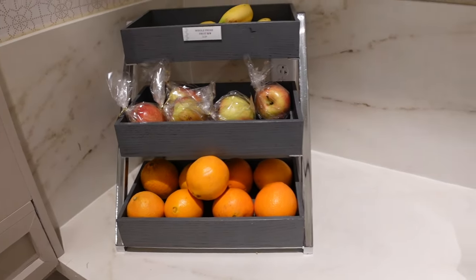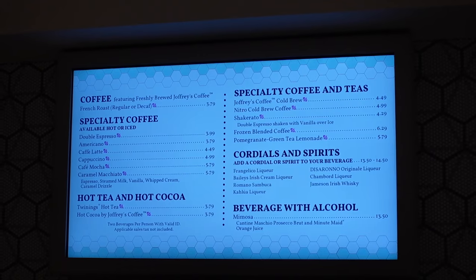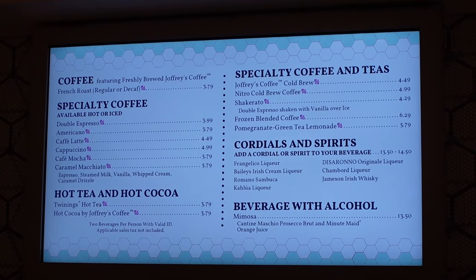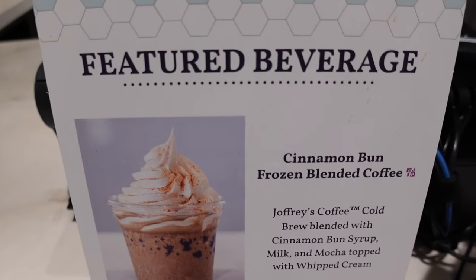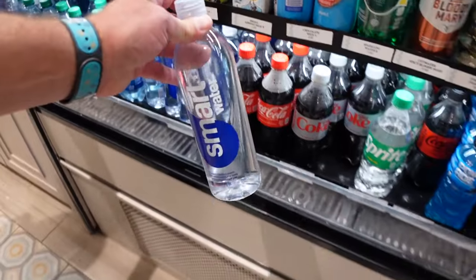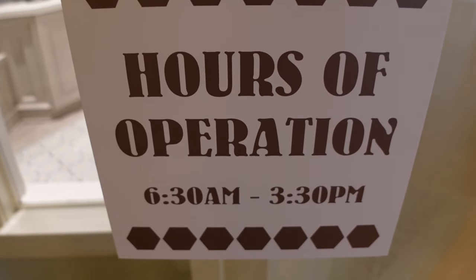They have some more fruit and cereals in the corner, and right above is a really neat picture of the castle. The menu includes specialty coffees, hot tea, hot cocoa, cordials and spirits, and even some liquors for your coffee. The featured beverage is a cinnamon bun frozen blended coffee — this looks really good. You've got to stay hydrated in Florida, so I'm going to grab a water. Their hours of operation are 6:30 a.m. to 3:30 p.m., so they do close fairly early.